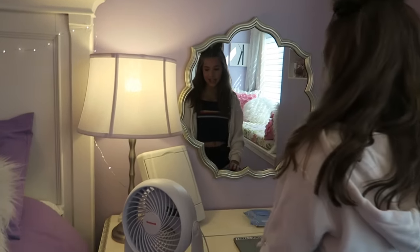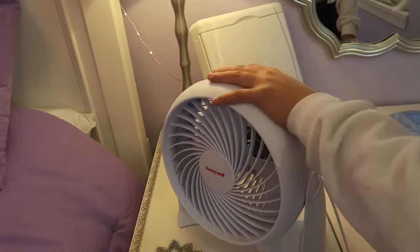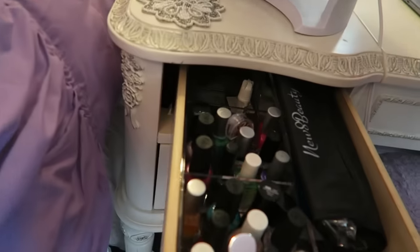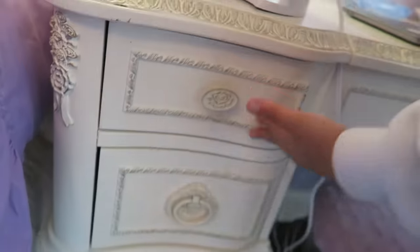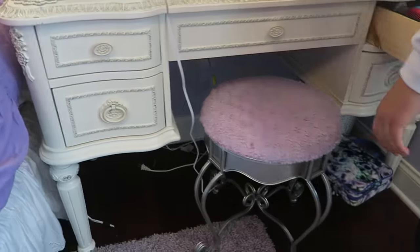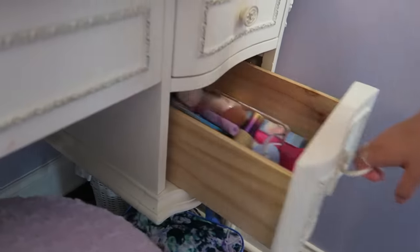Okay, so here is my makeup table — this is where I do my makeup. I have a makeup mirror here which I never really use. I have a fan because my room gets really hot at night, and then in here I have nail stuff and here I have palettes and makeup, and then hair stuff which I don't really use.